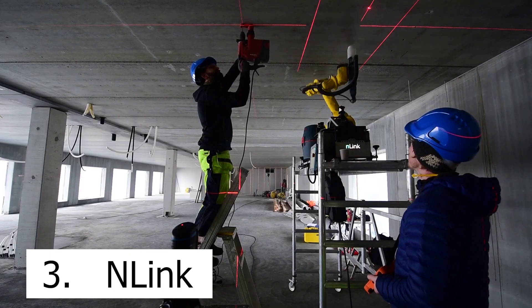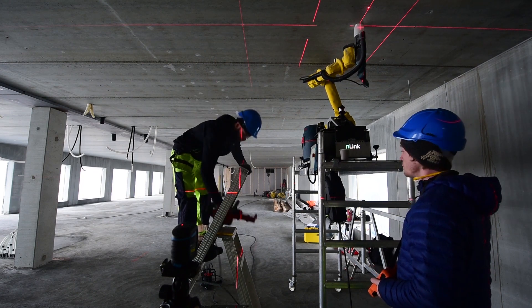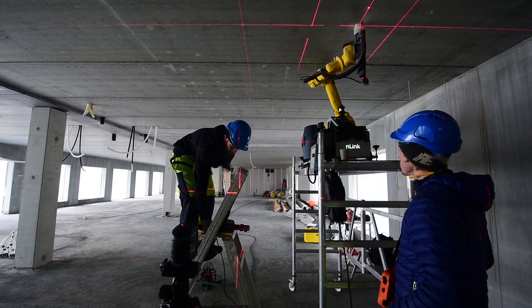Number three: N-Link. Drilling holes in concrete ceilings is a non-ergonomic task. It often results in repetitive injuries to shoulders, and it's also a slow process.